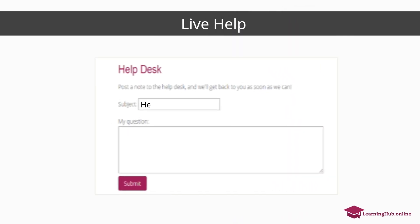Live help: The help desk allows students to get assistance with regular school homework and education-related issues.